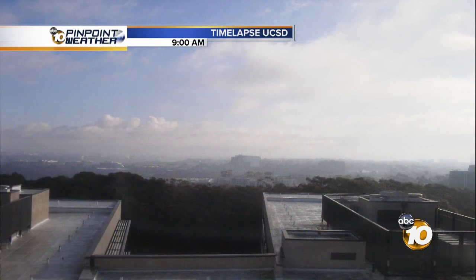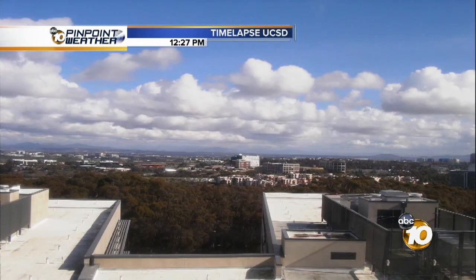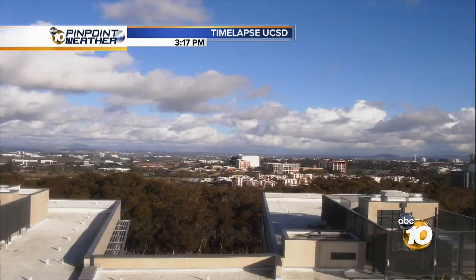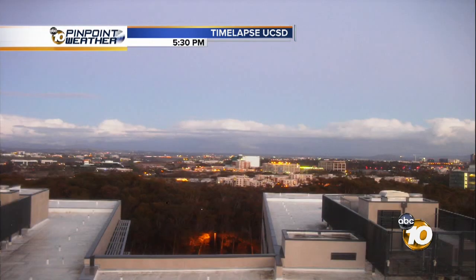Some of those will produce some lightning. Here's the time-lapse looking out from UCSD. We start at 9 a.m. — look at all the clouds come through, and the breaks. We talked about getting some sunshine today, and there's your rainbow at 4:36. Beautiful evening. We saw plenty of nice rainbows out there today.